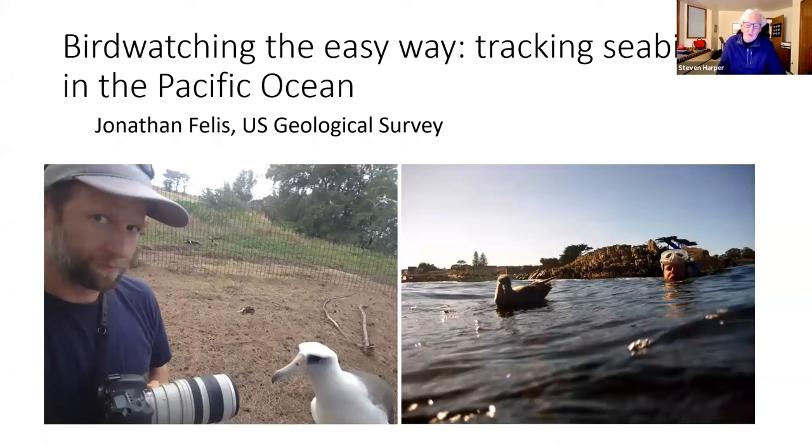The host notes that anyone who accesses the North Cascades Audubon Society website can view virtual programs or take part in any of their programs — you don't have to be a member. With that clarification answered, Jonathan is invited to take it away.